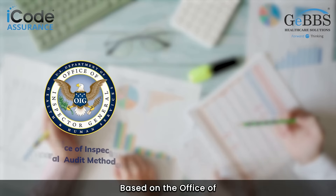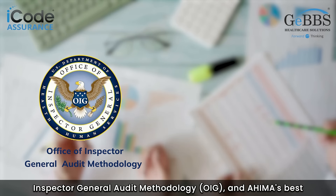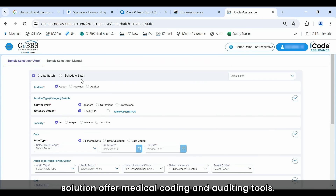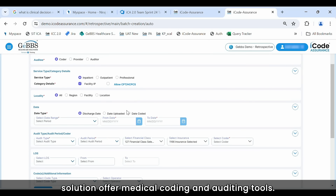Based on the Office of Inspector General audit methodology and AHIMA's best practices standards, our accurate and customizable solution offers medical coding and auditing tools.